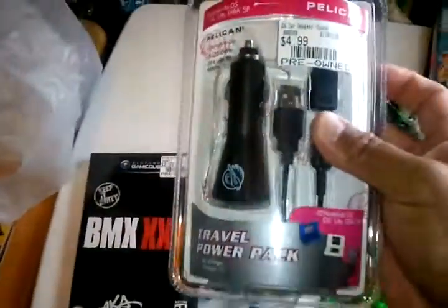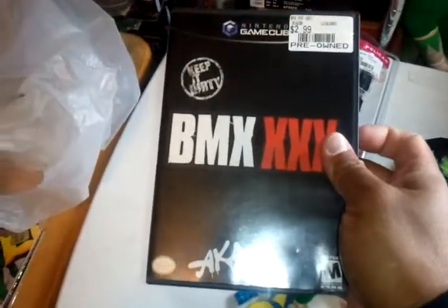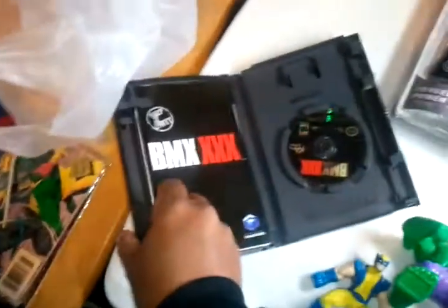Then I went to GameStop. Bought a car charger for the DS for $4.99, a GameCube game BMX XXX for $2.99, and a DS game for $4.99, complete.